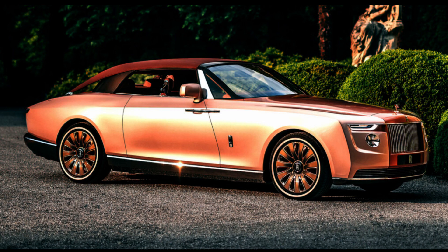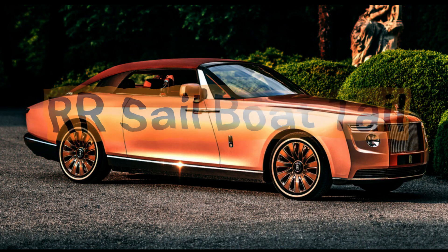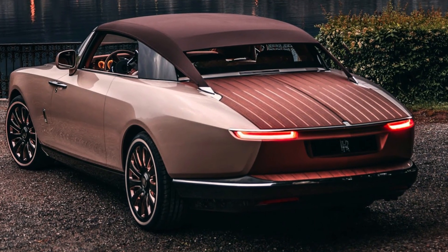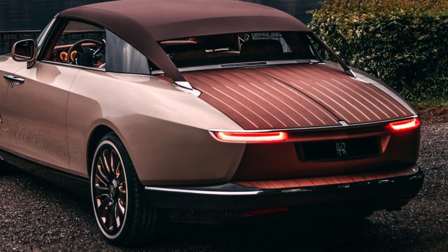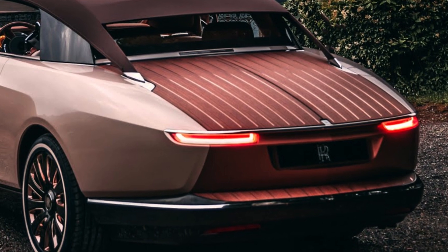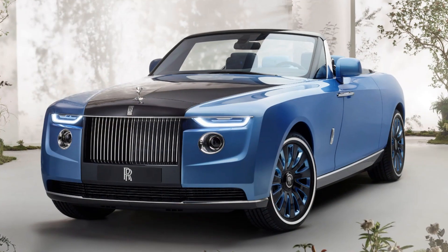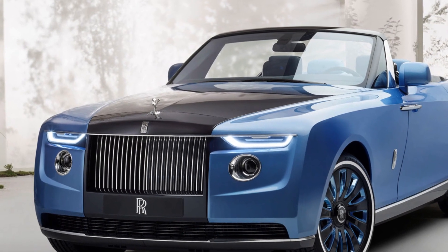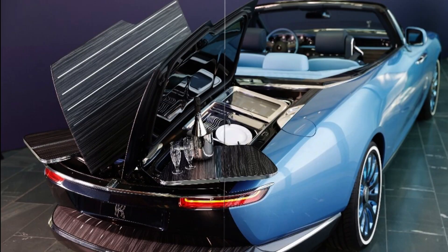Rolls-Royce Boat Tail, price: $15 million. The Rolls-Royce Boat Tail is a unique, bespoke model tailor-made for a specific customer. It is based on the Rolls-Royce Phantom and has a unique design that includes a convertible roof and a rear that opens up like a treasure vault. The engine is a 6.75-liter V12 that produces 563 horsepower. Its design is inspired by classic yachts, with elegant, flowing lines that extend the entire length of the car.